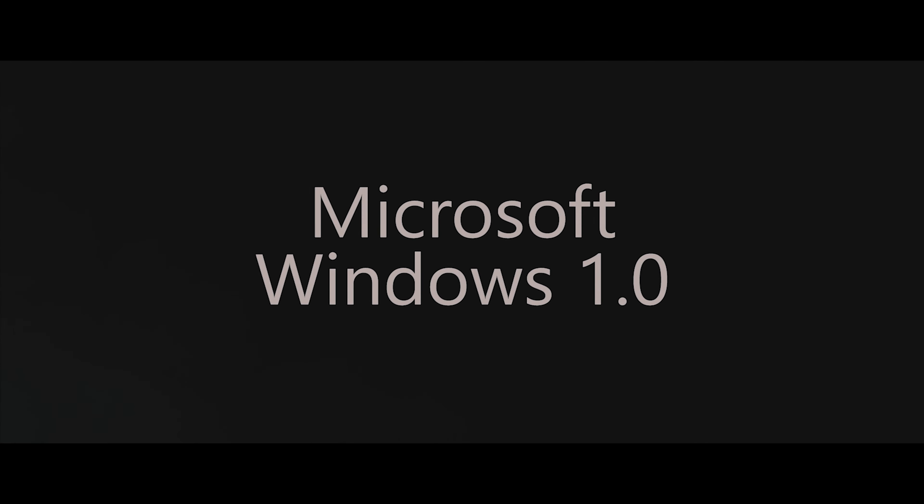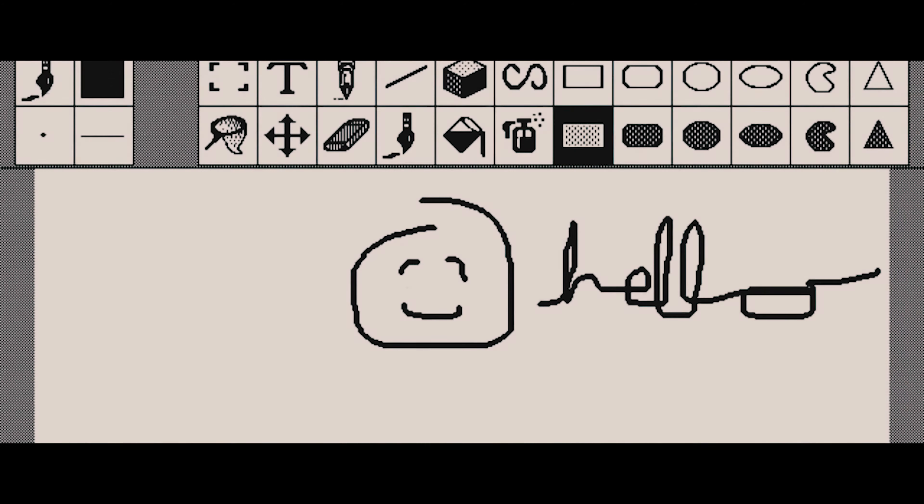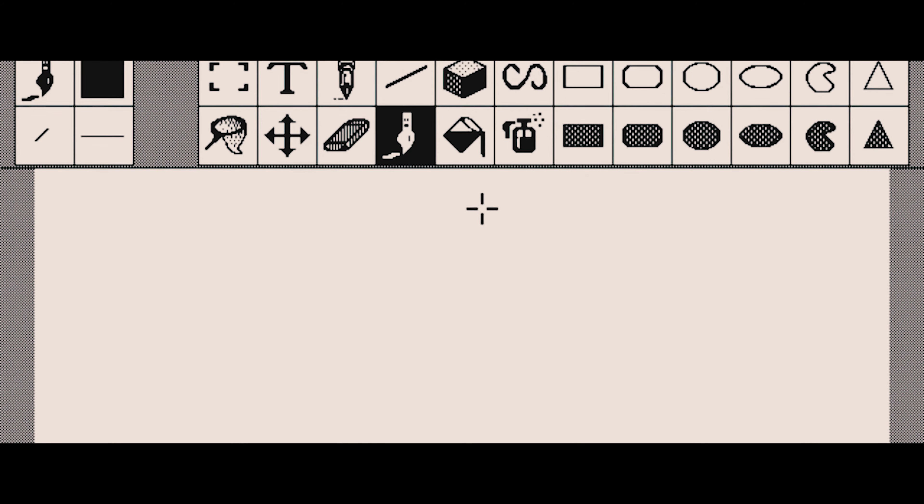The following year, Bill Gates and Microsoft released the wildly popular Windows 1.0, which was a graphical shell for Microsoft DOS. So it still had the issues that MS-DOS had; however, it built upon it with more usability features.